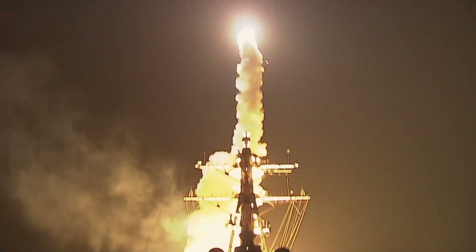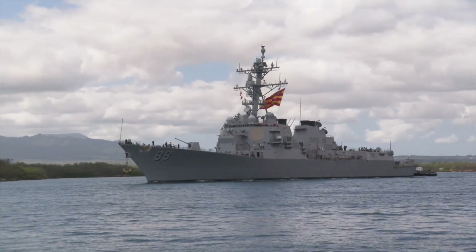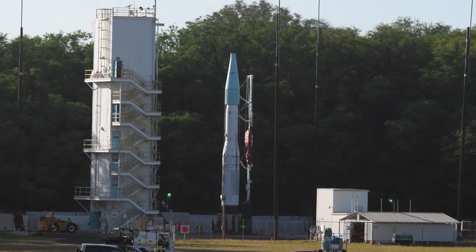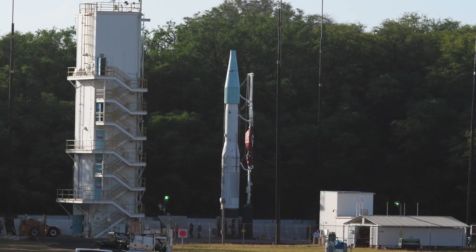Conducted off the coast of Kauai, Hawaii at the Pacific Missile Range Facility, or PMRF, FTM-32 demonstrated the capability of a ballistic missile defense configured Aegis Baseline 9 ship to detect, track, engage, and intercept a medium-range ballistic missile target, or MRBM, in its terminal phase.